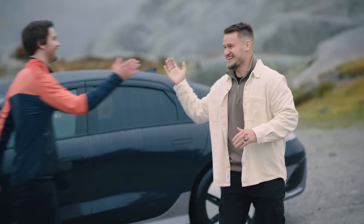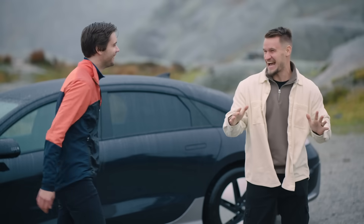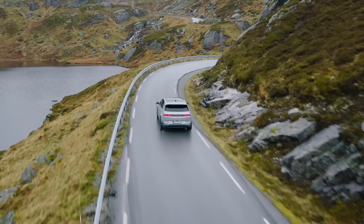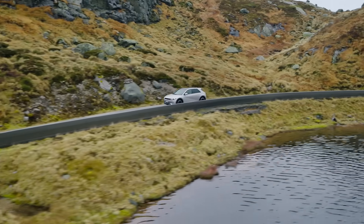Hi Paul. Hey Jörn, great to see you. It's freezing. How many kilometers are you running today? Only 25 kilometers. These cars have got some cool cold weather tech.